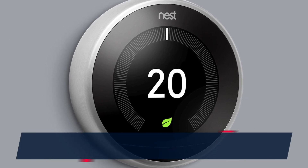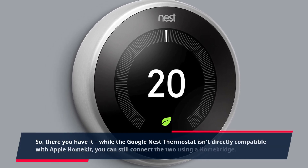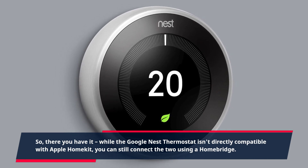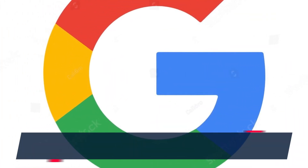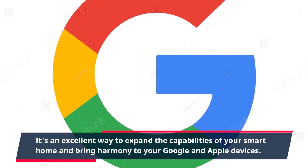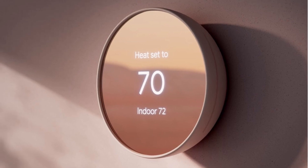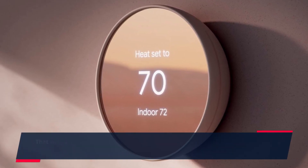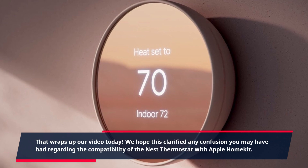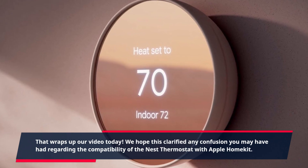It might require some extra steps, but it's a great solution if you want to integrate your Nest thermostat into your existing Apple smart home ecosystem. So there you have it — while the Google Nest thermostat isn't directly compatible with Apple HomeKit, you can still connect the two using a Homebridge. It's an excellent way to expand the capabilities of your smart home and bring harmony to your Google and Apple devices. That wraps up our video today — we hope this clarified any confusion you may had regarding the compatibility of the Nest thermostat with Apple HomeKit.